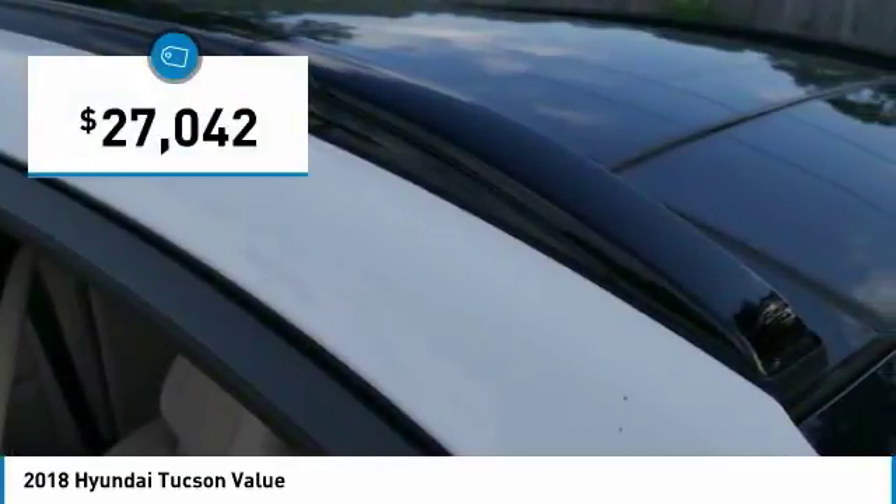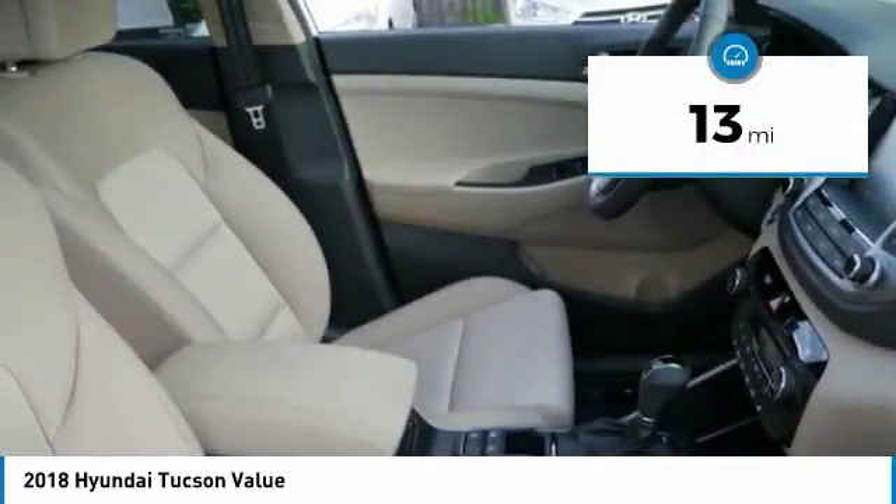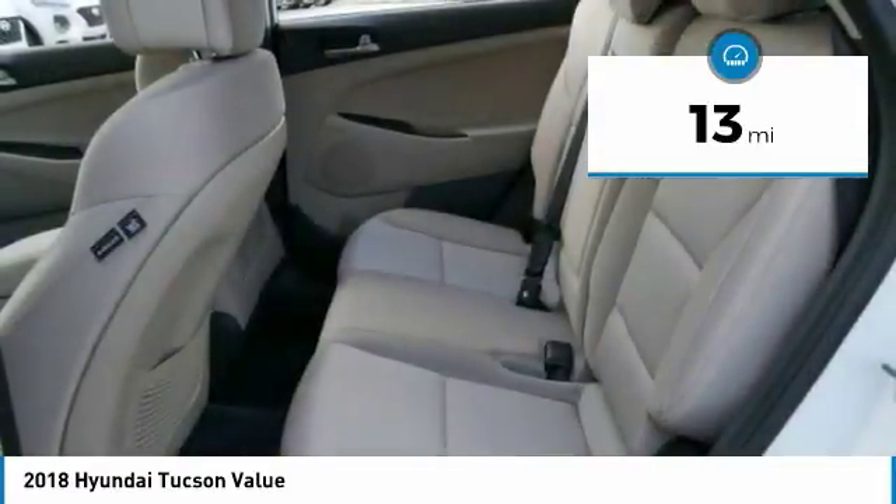It's the future of the crossover and is priced below $30,000. This vehicle has less than 100 miles. Here are some of this vehicle's great options.